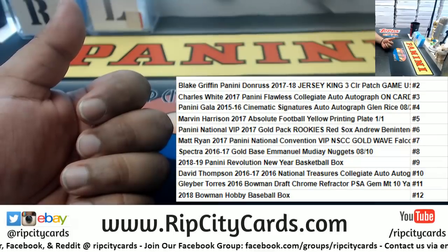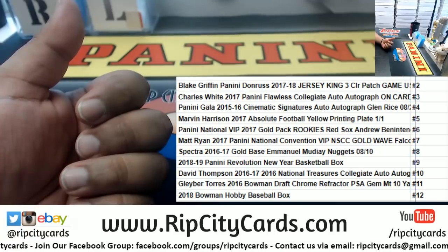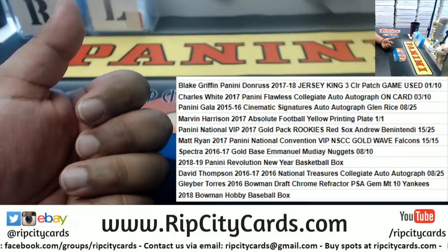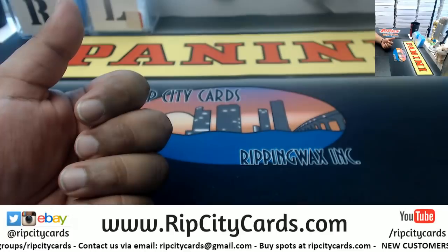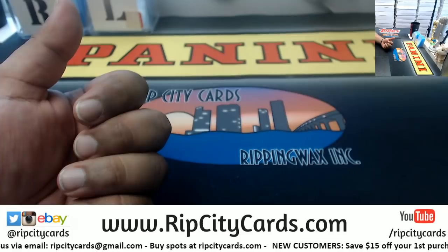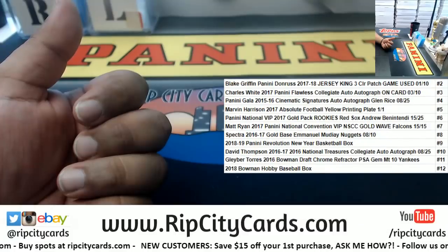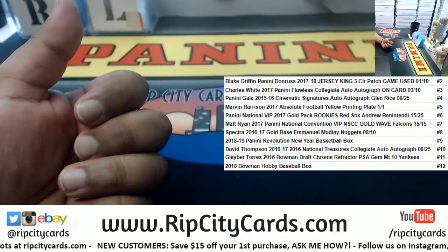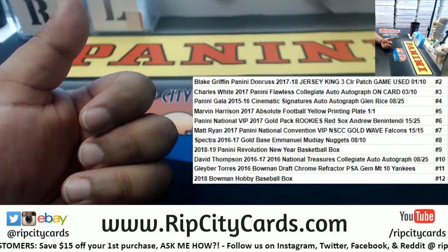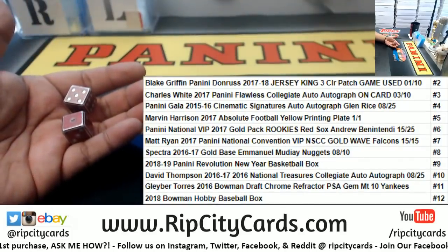If I roll the number 12, Jason's gonna win a Bowman hobby baseball box from 2018, and so on and so forth. So it really just depends on what we roll. Let me blow that up one more time. There we go — so again, if I roll the number 12, he's gonna win a 2018 Bowman hobby baseball box.